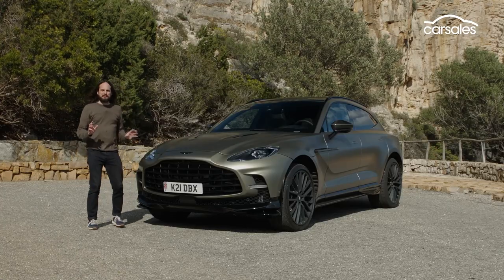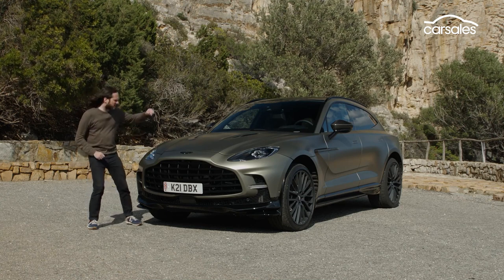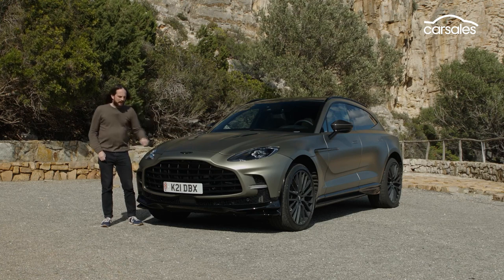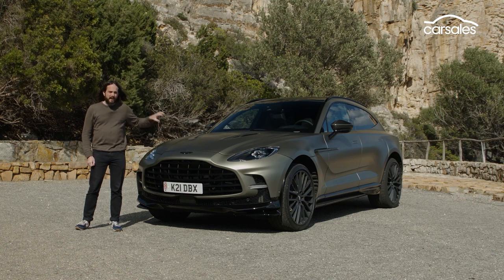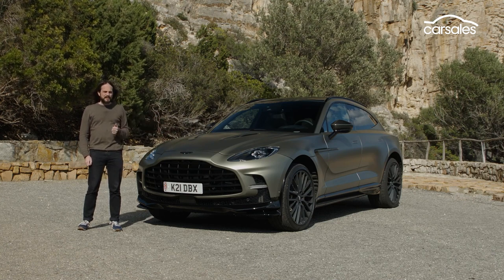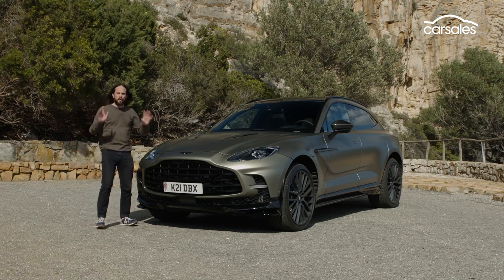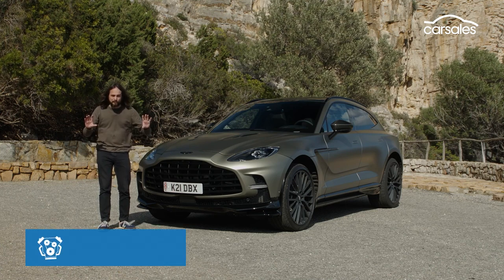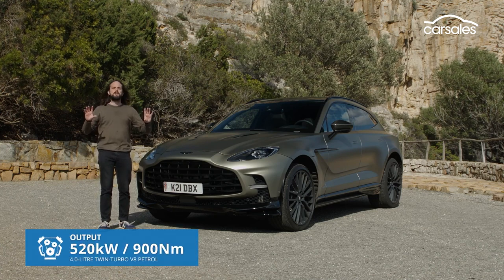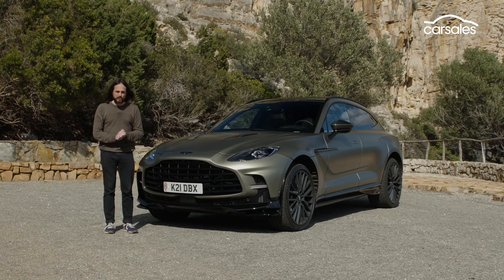What has Aston Martin done to its DBX 707 to give it phenomenal levels of performance? Well, it starts underneath this ventilated bonnet. Like the regular DBX, this car runs a twin-turbocharged 4-litre V8. Except here, it has an upgraded ECU and two bigger turbochargers that feature roller bearings. The important thing is this produces an extra 115 kilowatts and an extra 200 Nm of torque, which raises total power output to 520 kilowatts and 900 Nm of torque. Monstrous figures.